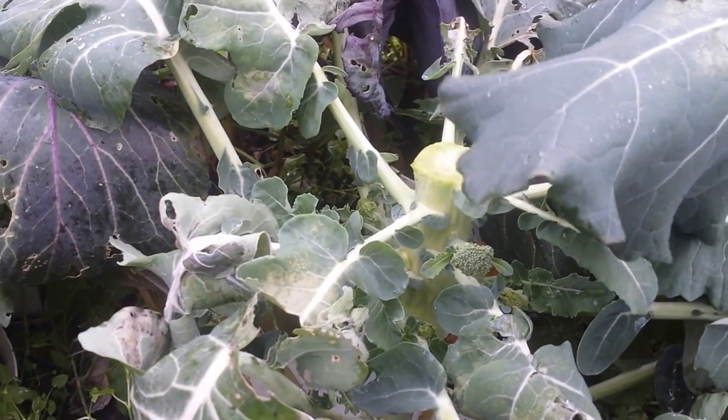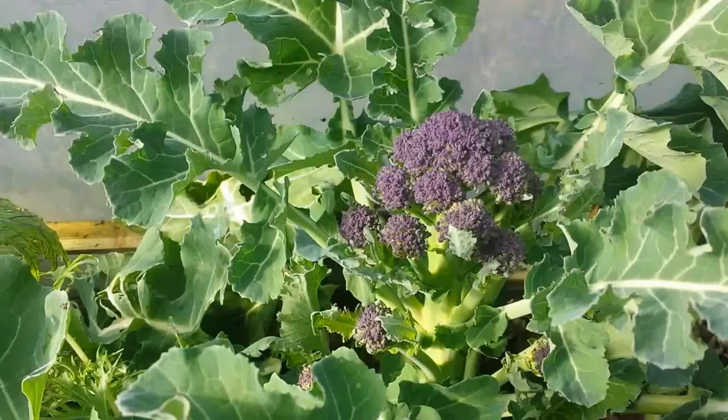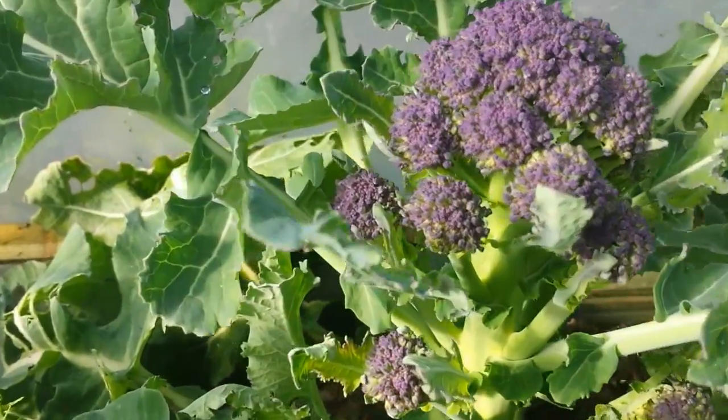You can eat it raw, you can cook it in your soup, or any stew that you have. The sprouting broccoli in the polytunnel — beautiful.